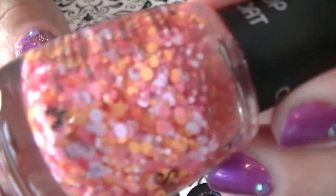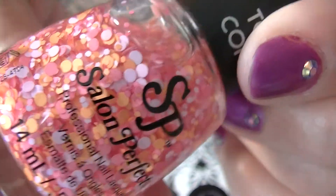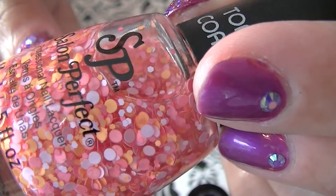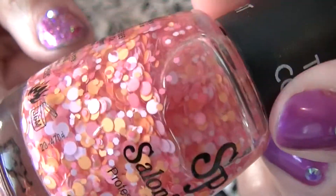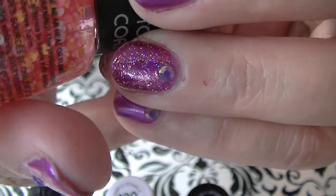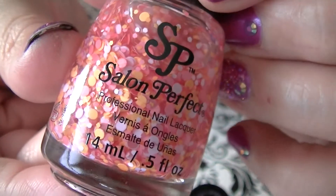Then from Salon Perfect I also got this beautiful top coat. It's got like a peach color, yellow and white, and then it has a combination of those three colors in different size dots. It's really pretty. I love it.